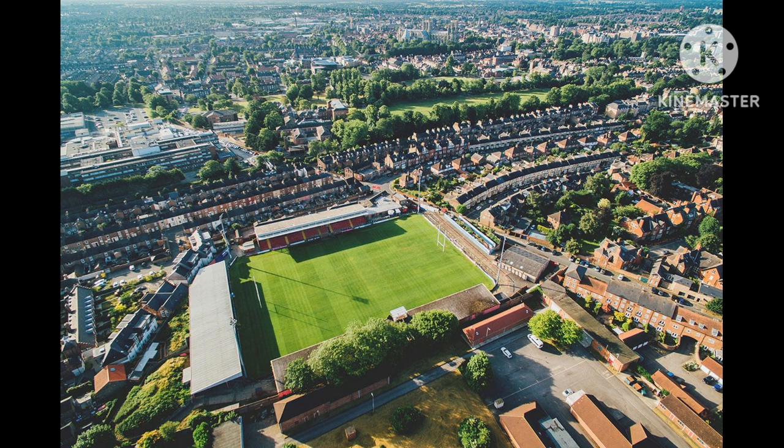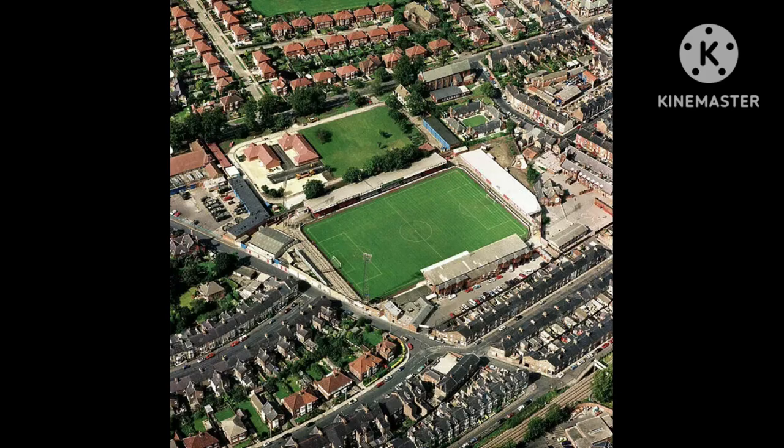York's biggest margin of victory at Bootham Crescent was by 8 goals, achieved with a 9-1 win over Southport in the 3rd Division North on the 2nd of February 1957. Their biggest margin of defeat was by 7 goals when they were beaten 7-0 by Rochdale in the 3rd Division North on the 14th of January 1939. The most goals scored in a match was 12, on the 16th of November 1935, when York defeated Mansfield Town 7-5 in the 3rd Division North.